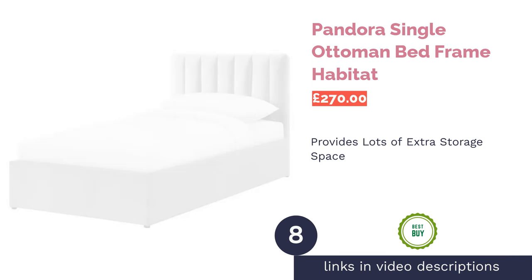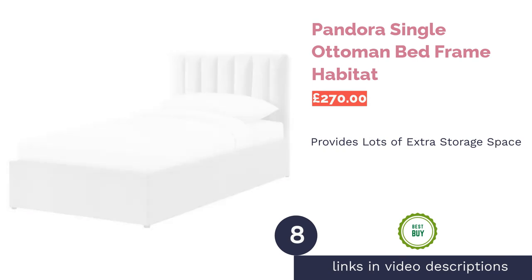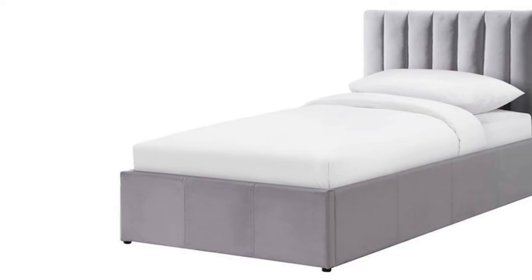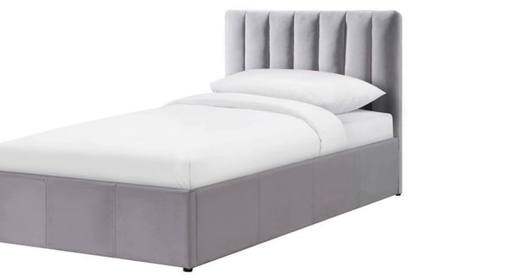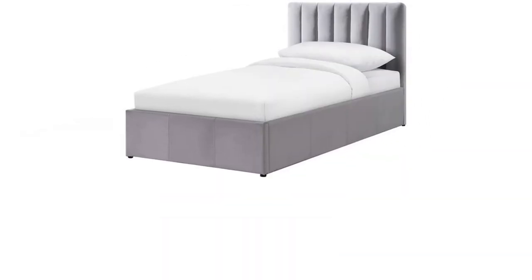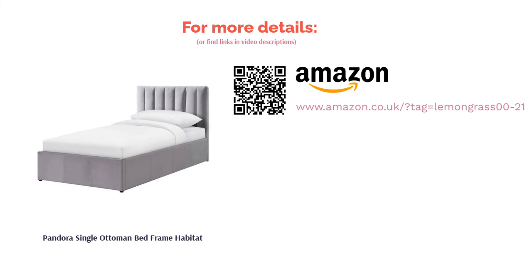The next product in our list is the Pandora Single Ottoman Bed Frame by Habitat. Do you need lots of extra storage space? You can fit 470 liters underneath this ottoman bed, and any items you store will be hidden from view, keeping your space pleasantly tidy. You can easily open it up using the gas lift mechanism when you need to access stored items. We think this bed looks totally stunning, with soft velvet upholstery and a chic ridged headboard. Not only does it look good, but it's practical too — the base is sprung for back support and the wooden slats are super sturdy, so you can doze off peacefully.